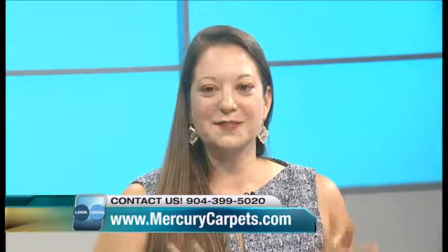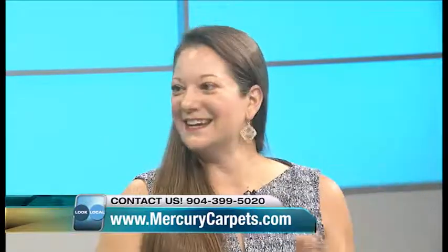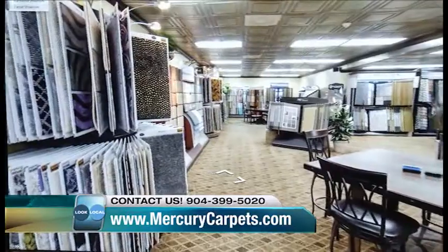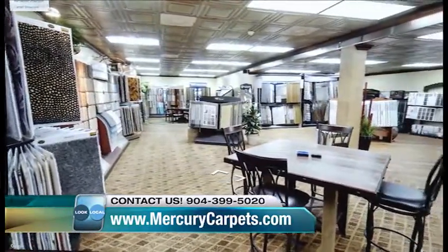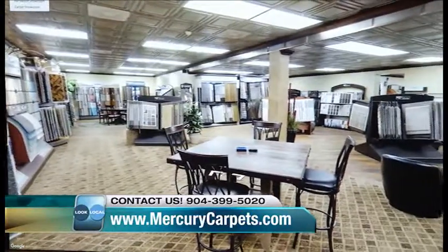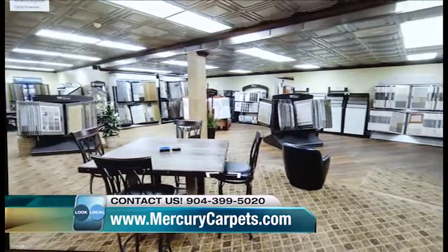Our showroom is a lot bigger than it looks from the street, so a lot of people just drive by and miss it. But it goes back — almost like what we used to call a shotgun house, but it's very deep.